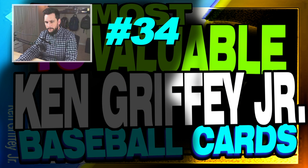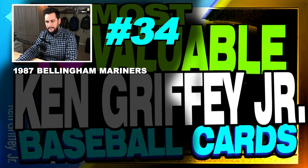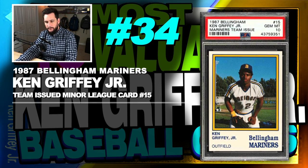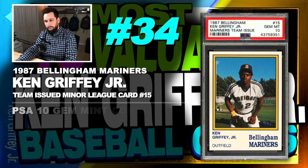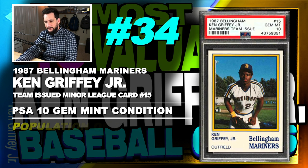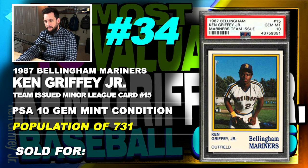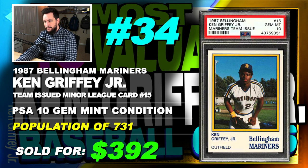Number 34 is a 1987 Bellingham Mariners Ken Griffey Jr. team-issued minor league card, number 15, graded PSA 10, gem mint condition, population of 731, sold at auction in October of 2019 for $392.